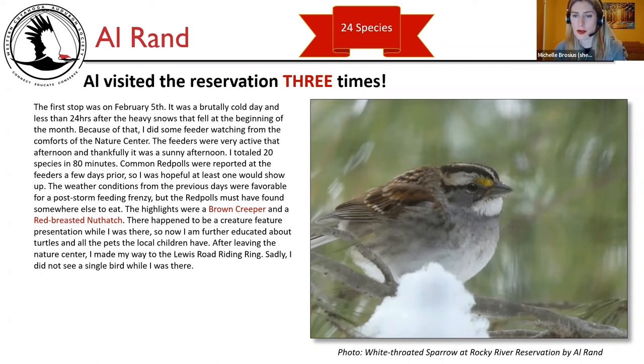Photo shows a white-throated sparrow at Rocky River Reservation by Al Rand. Michelle notes she has done the Lewis Road riding ring twice for the Christmas bird count but only got there late afternoon both times. She had previously seen the target species — tufted titmouse and northern cardinal — in the woods on the trail to the west. She suggests checking it out again in warmer weather to see if it's any better.